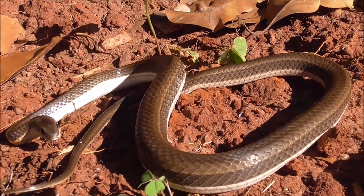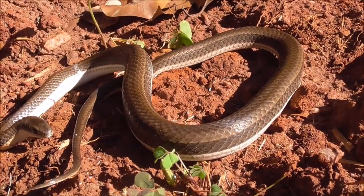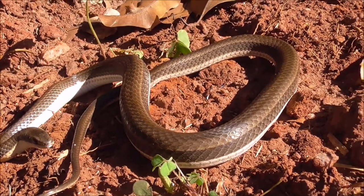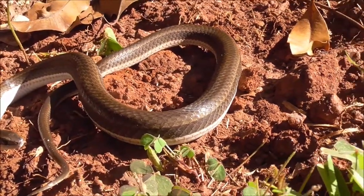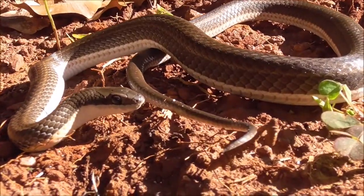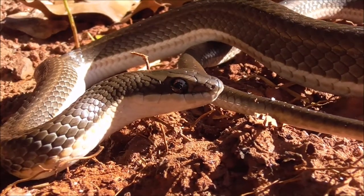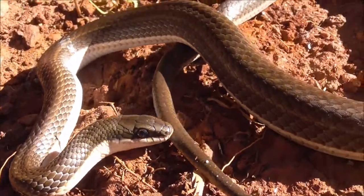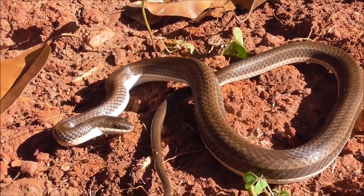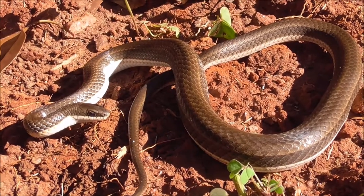This one is what you might call a sub-adult. It's just under 60 centimetres long and could get another 12 to 15 centimetres. It's quite fat and healthy — a pretty little snake.